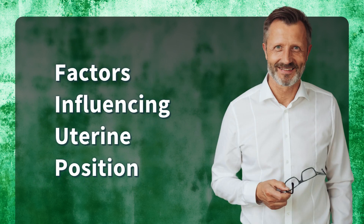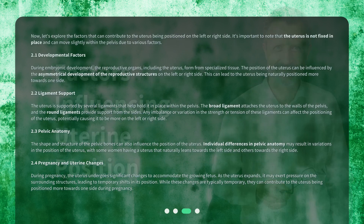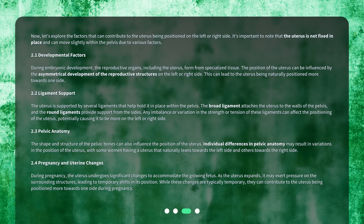Factors Influencing Uterine Position. Now, let's explore the factors that can contribute to the uterus being positioned on the left or right side. It's important to note that the uterus is not fixed in place and can move slightly within the pelvis due to various factors.